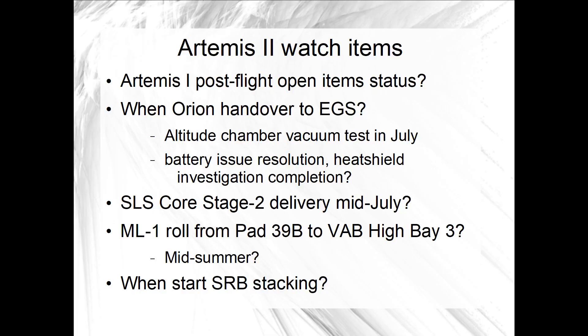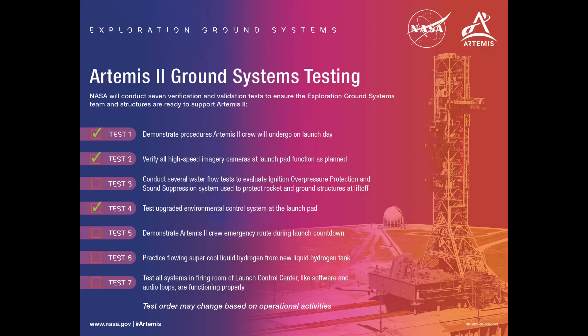I also got a high-level update about one of the Artemis II watch items, which was open issues remaining from Artemis I. With respect to exploration ground systems, the response says some issues reported at the post-flight assessment review are tied to completion of Mobile Launcher 1 and integrated systems verification and validation testing at the pad, which are not yet complete. Those include issues related to launch imagery, launch loads and environments, post-mission repair, and foreign object debris. The team expects to close them this summer. So that provides some perspective on the verification and validation testing previously mentioned.